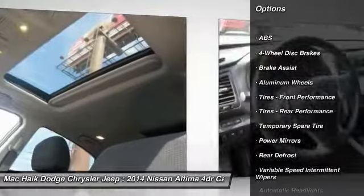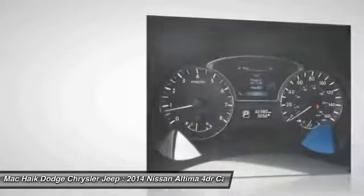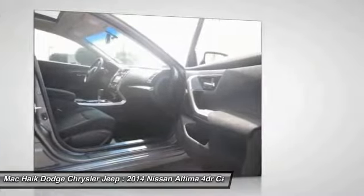Audio controls, keyless entry, remote engine start, backup camera, anti-lock braking system, Bluetooth, leather-wrapped steering wheel, adjustable steering wheel. This beauty will make even your house keys jealous — drive it today.